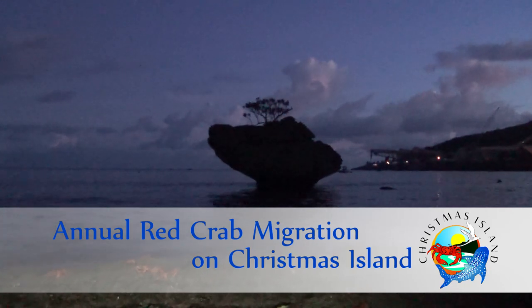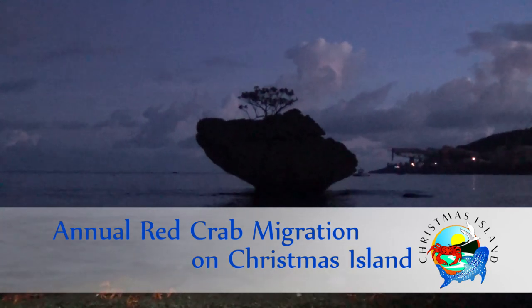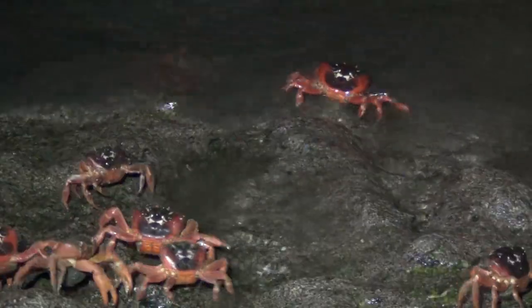On the high tide, during the last quarter of the moon, a very special event takes place on Christmas Island. It's the conclusion of the annual red crab migration, when tens of millions of crabs each release their tens of thousands of eggs into the ocean.